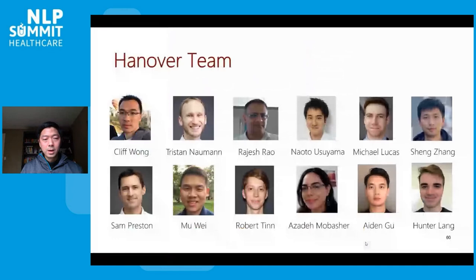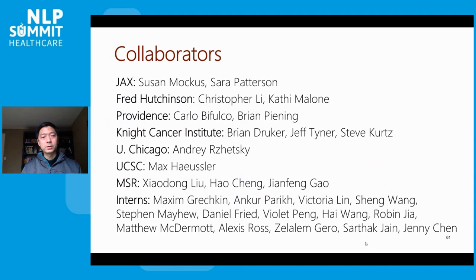These are the folks who actually do the work. I would also like to thank our collaborators who have inspired all our work, and without them we obviously can't do any of this. Thank you, and I look forward to answering questions and interacting both online and offline.